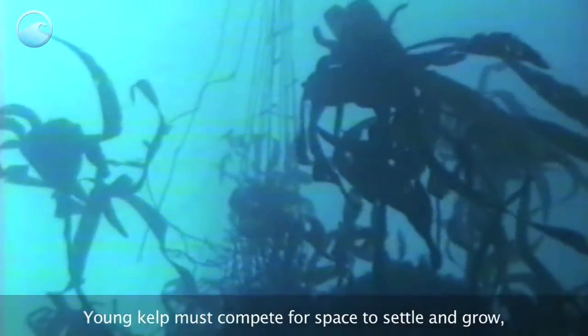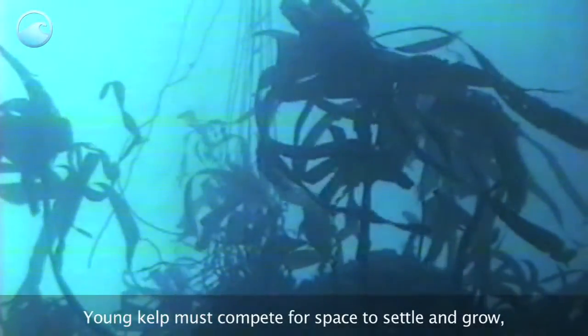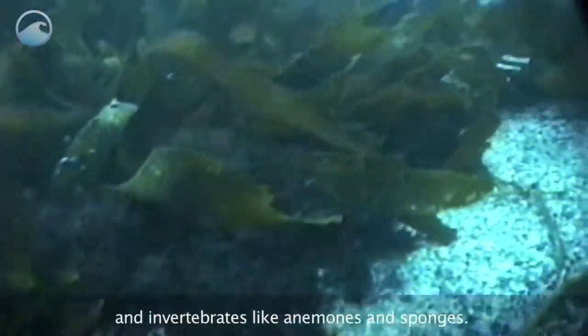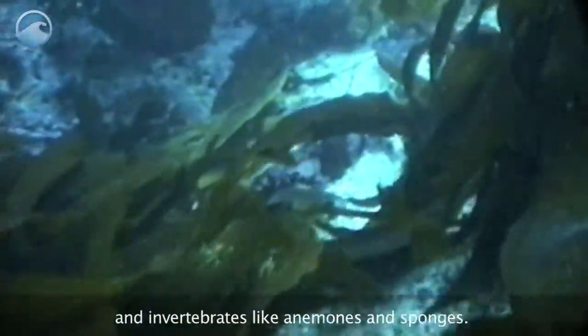Young kelp must compete for space to settle and grow, as the rocky bottom is carpeted with smaller algae and invertebrates like anemones and sponges.